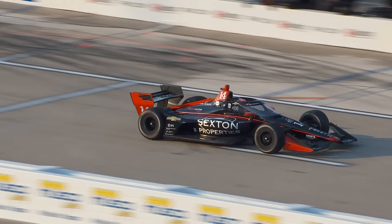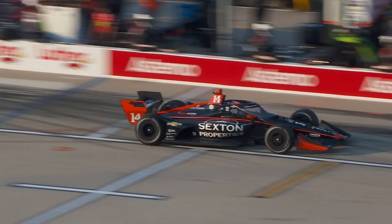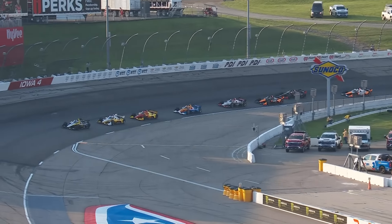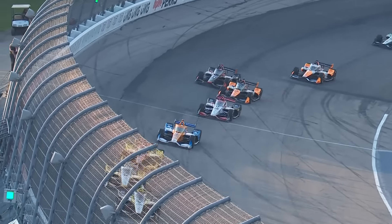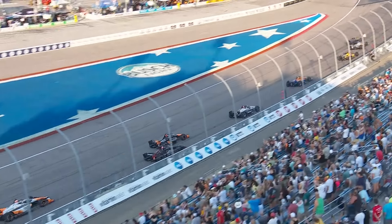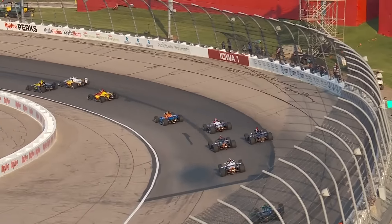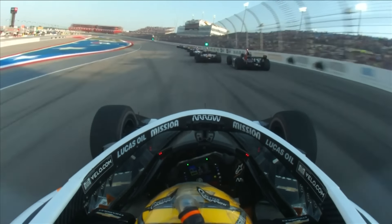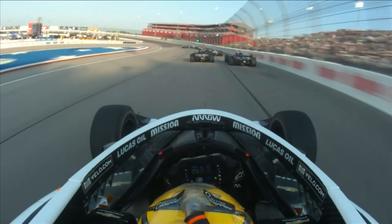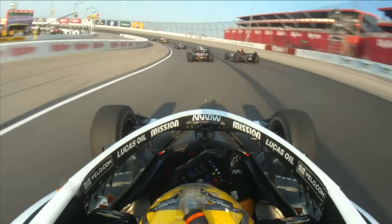When we went to the break, I said there's been a penalty, and it is a costly one. It's been handed down to AJ Foyt Racing's Santino Ferrucci for being out of line at the restart. By doing this, it sent him from fifth to 22nd and a lap down. That is a really, really questionable call to make.